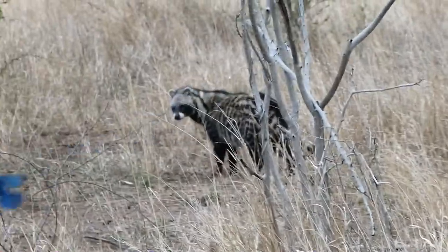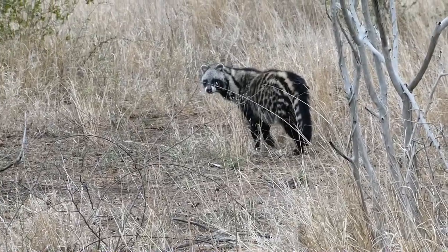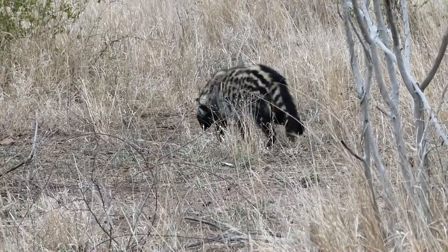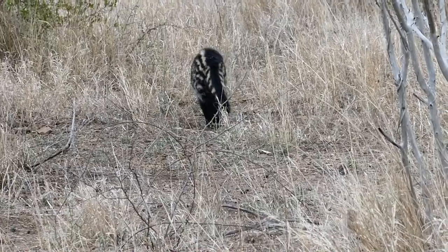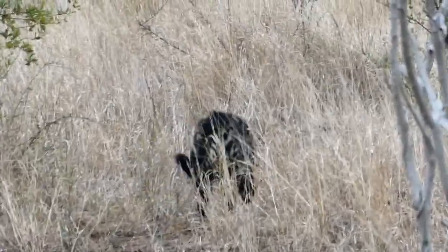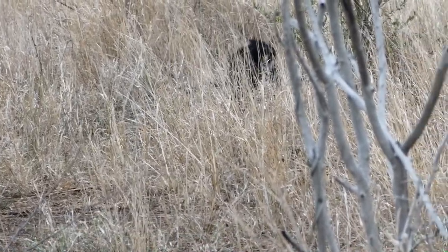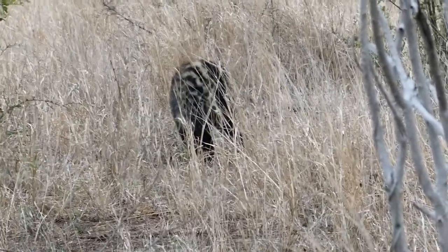We've got a civet cat moving this morning, looking back at us. Only the second time we've ever found one, and of course it's going out.